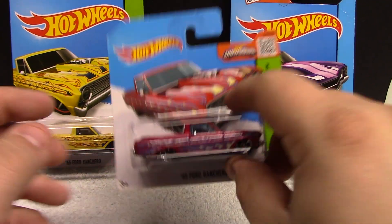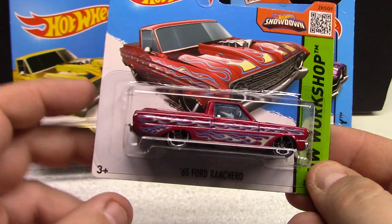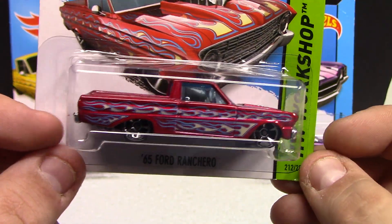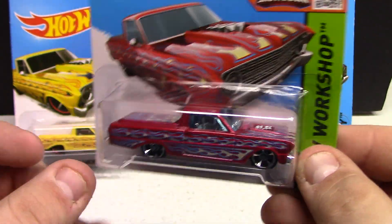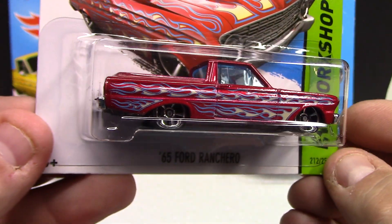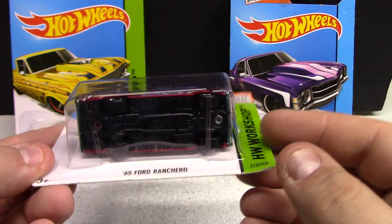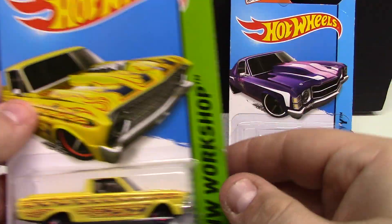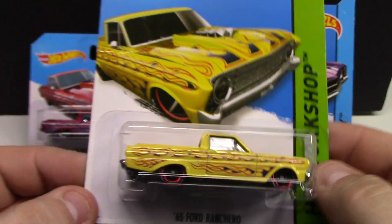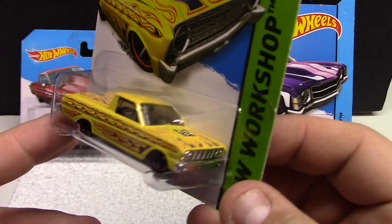Up next we have a few 65 Ford Rancheros, a couple — and an El Camino. I guess these are in the truck family, so pretty cool. Nice artwork on the vehicles — the tampo work is just really nice with the flames. Some vehicles they go a little overboard with flames and they don't look as good, but pretty nice casting here. Chrome interior, plastic base. This is the HW Workshop. This is basically just a recolor — this one has the red rims whereas the other has chrome, pretty neat but same flame work just in different colors.